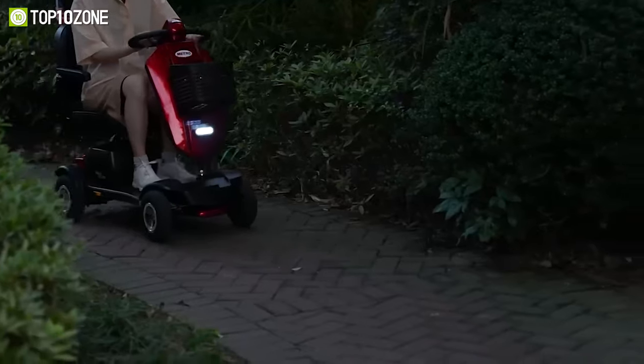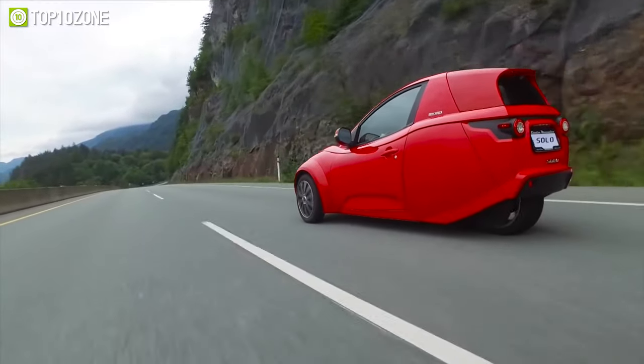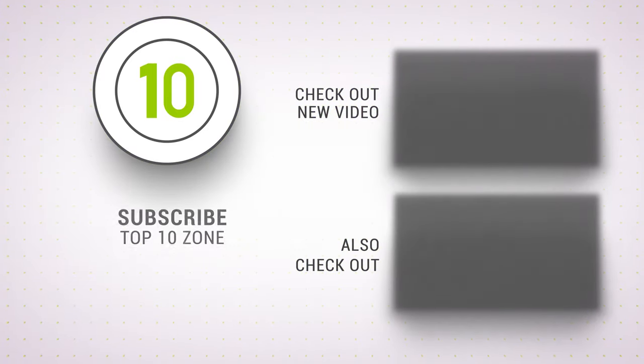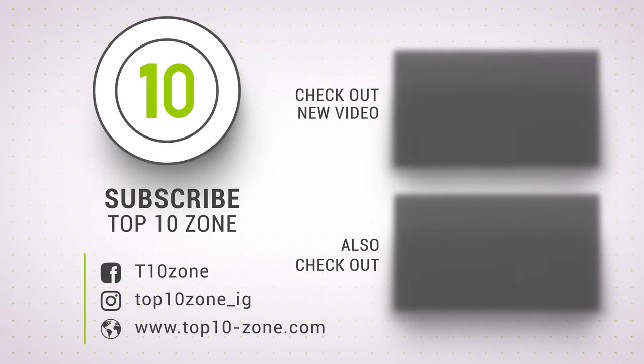That was our list of the top 10 unique personal transportation for daily commutes. Thanks for watching. Like, comment, and share with your friends if you found this video helpful. Subscribe to our channel if you want more videos like this on your feed.